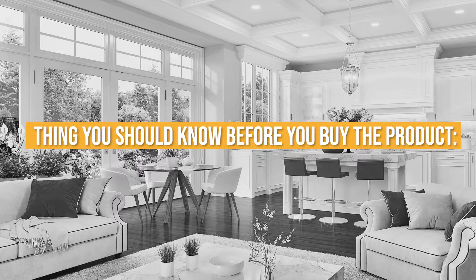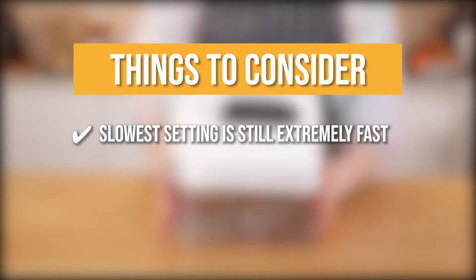Keeping all that in mind, the thing you should know before you buy the product is its slowest setting is still extremely fast.